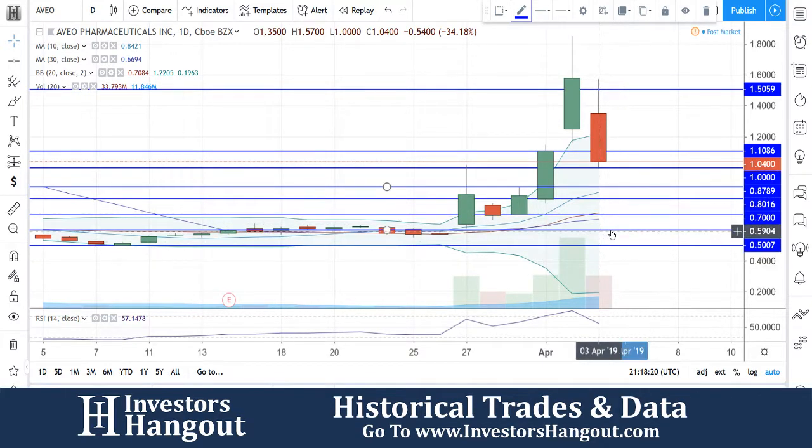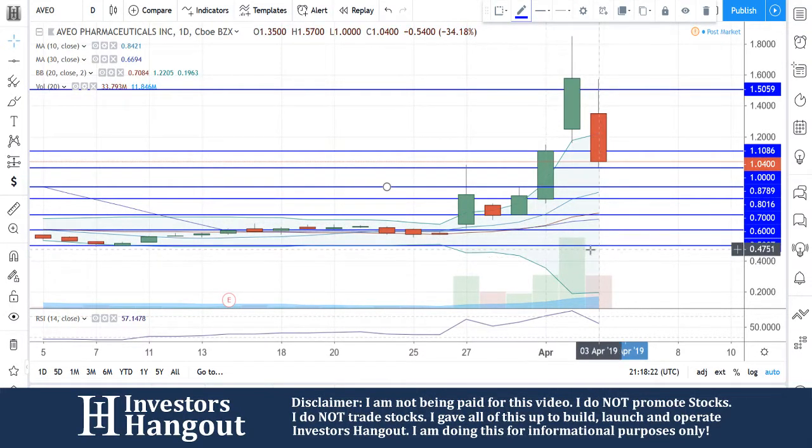So far today, you guys were very close to what you've seen two days ago, but overall the volume is definitely still there.